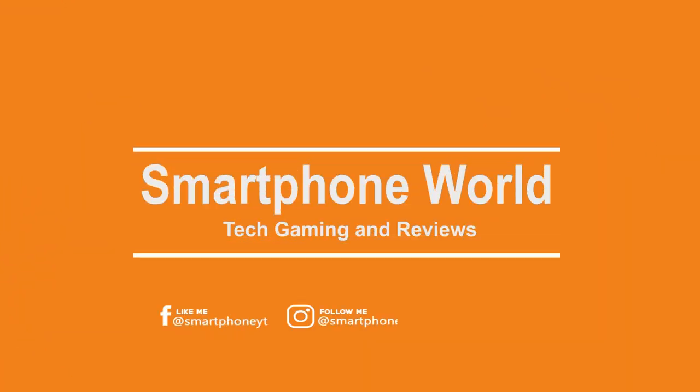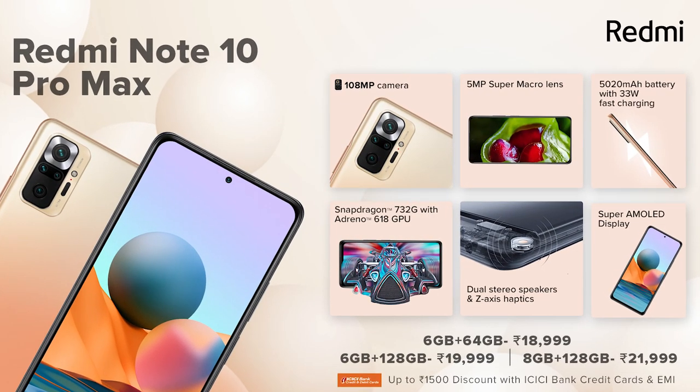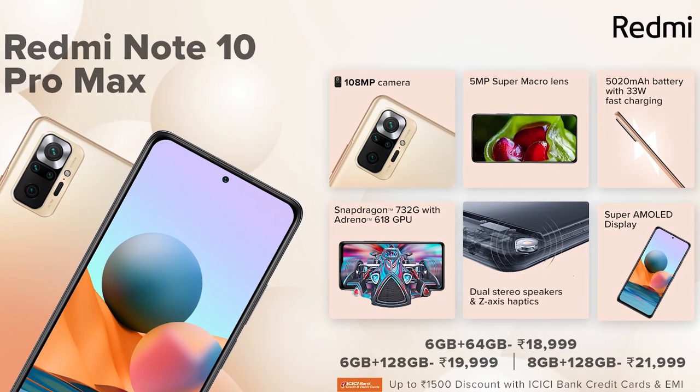This is the world of smartphones. The Redmi Note 10 series is launched at a very competitive price. We compare the Redmi Note 10, Note 10 Pro, and Note 10 Pro Max — three smartphones.